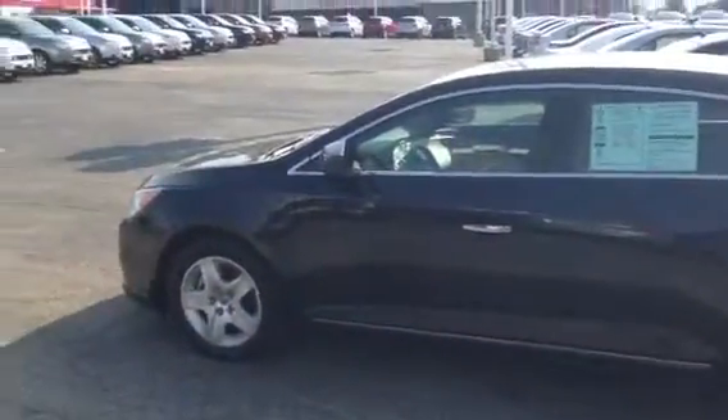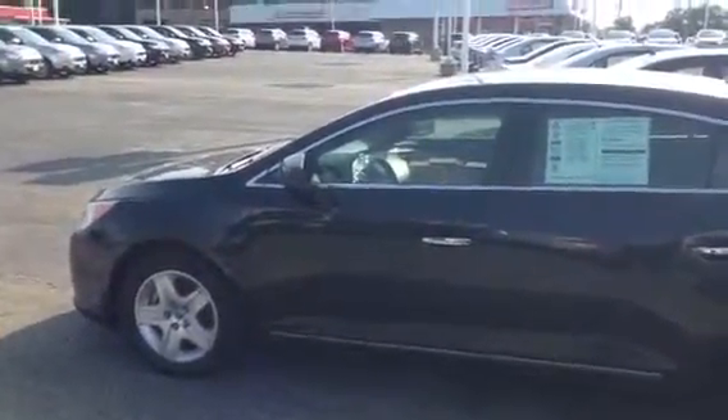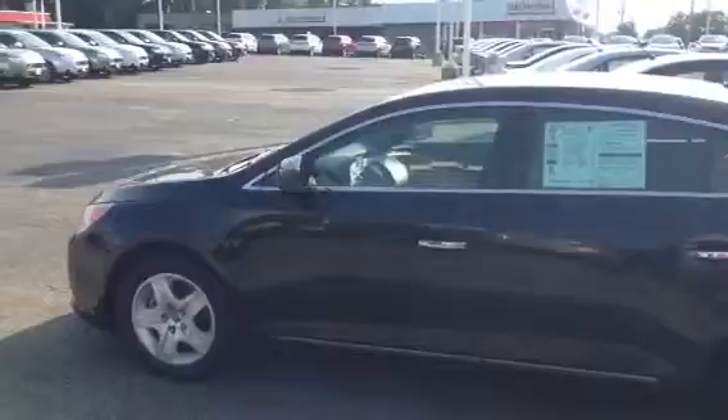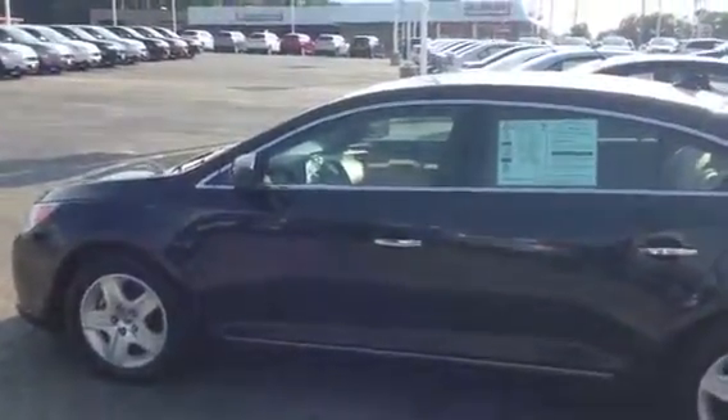Alright James, this is AJ over here at Max Madsen Mitsubishi in Downers Grove, Illinois, and this is your video on our 2010 Buick. If you could please call me at 630-960-5040 and ask for AJ. This is Max Madsen Mitsubishi in Downers Grove, Illinois, 2424 West Ogden Avenue. Thank you and have a great day. Goodbye.